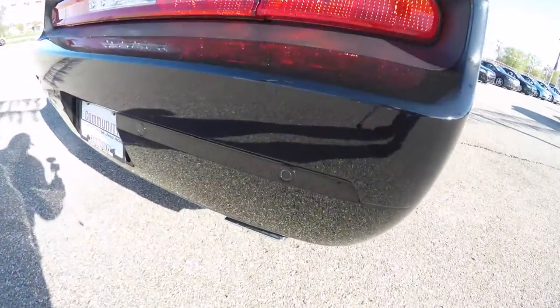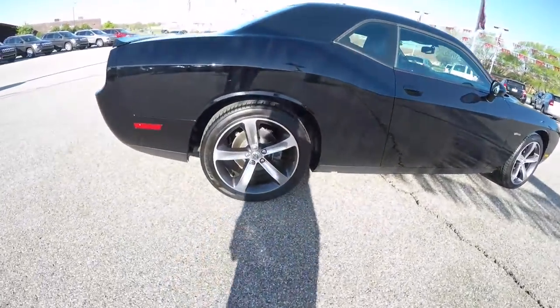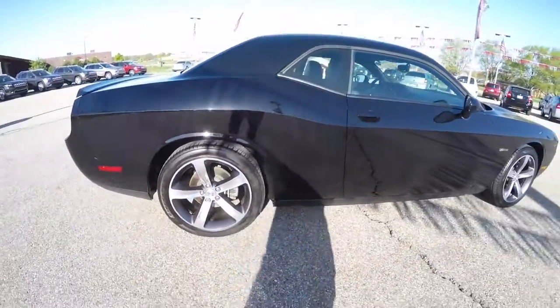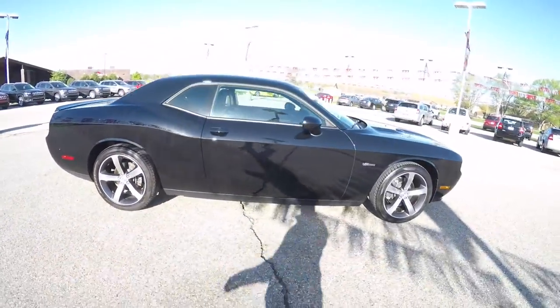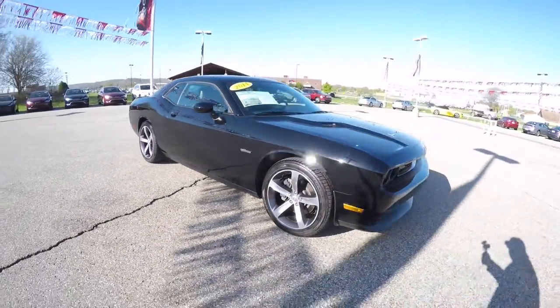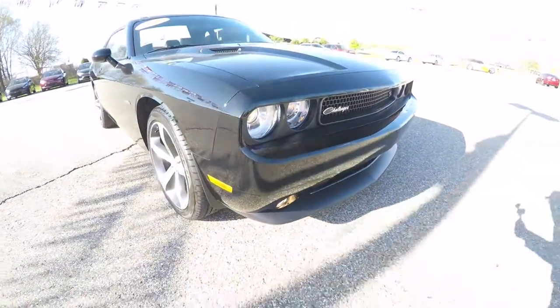It does have the ParkSense rear parking sensors, keyless enter and go, 20 inch aluminum wheels with granite painted pockets, power sunroof, xenon high intensity discharge headlamps and fog lamps.